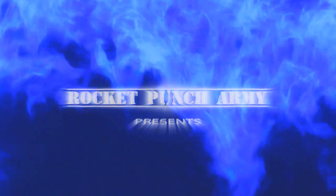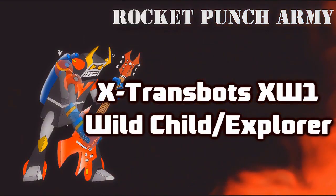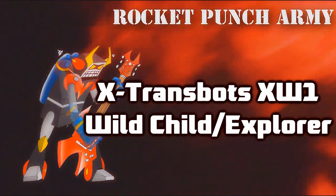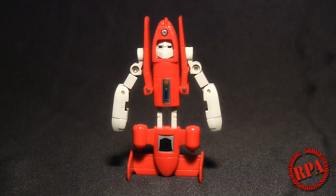Rocket Punch Army. What's up guys, it's Chachapower here with Rocket Punch Army. Say hello to my little friend Power Glide — maybe he'll say hello back, go ahead. Or maybe not, since he's a toy, you silly bastards.